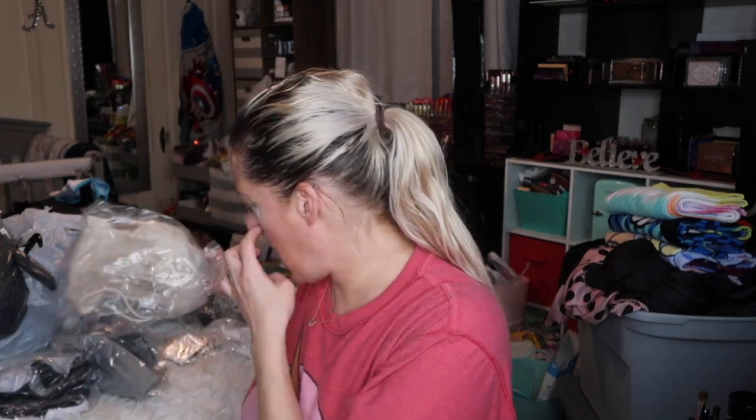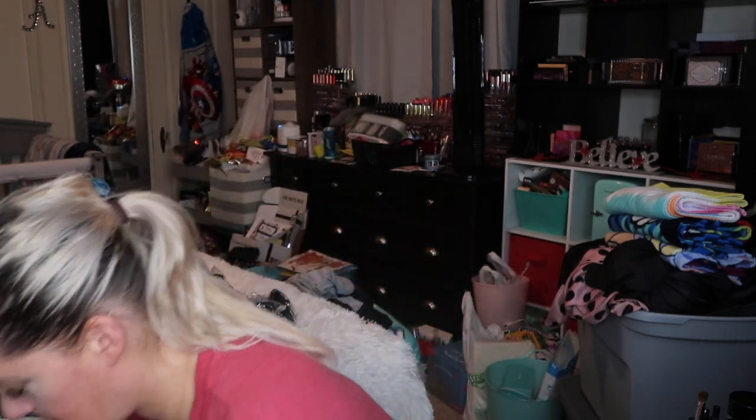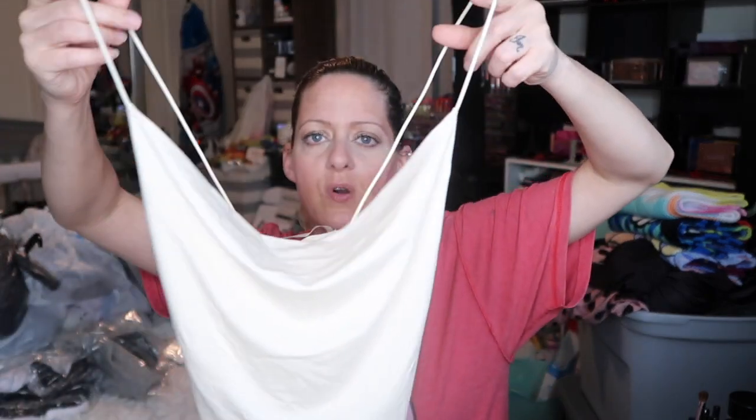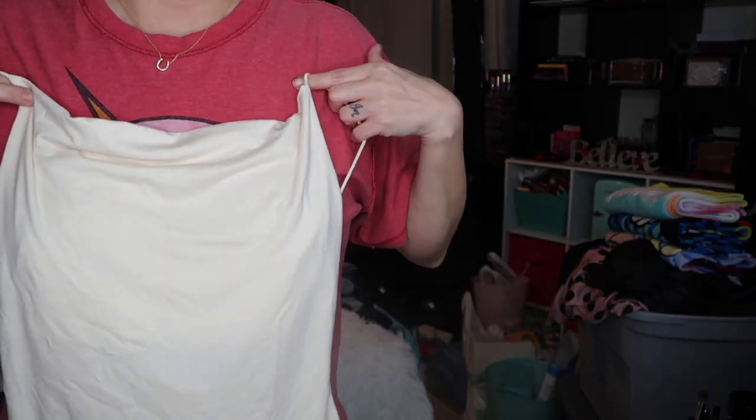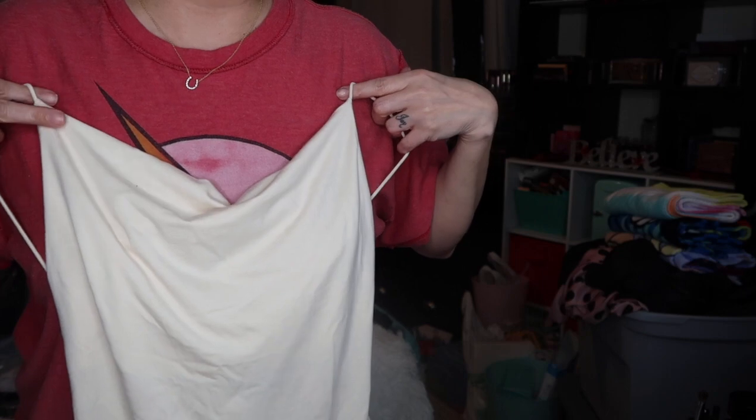All right, on to the next thing. So this is like a nude-ish color but it's more off-white than anything, but this was cute — it's a little bodysuit. I like the really skinny straps, and then the front does like that draping thing, you know how it kind of drapes? Yeah, it does like that drapey thing. I thought that would be super cute.